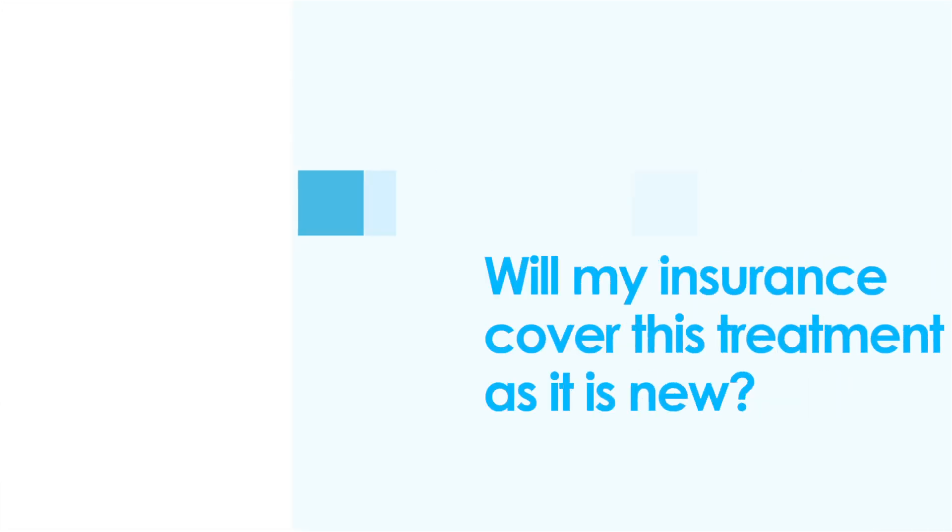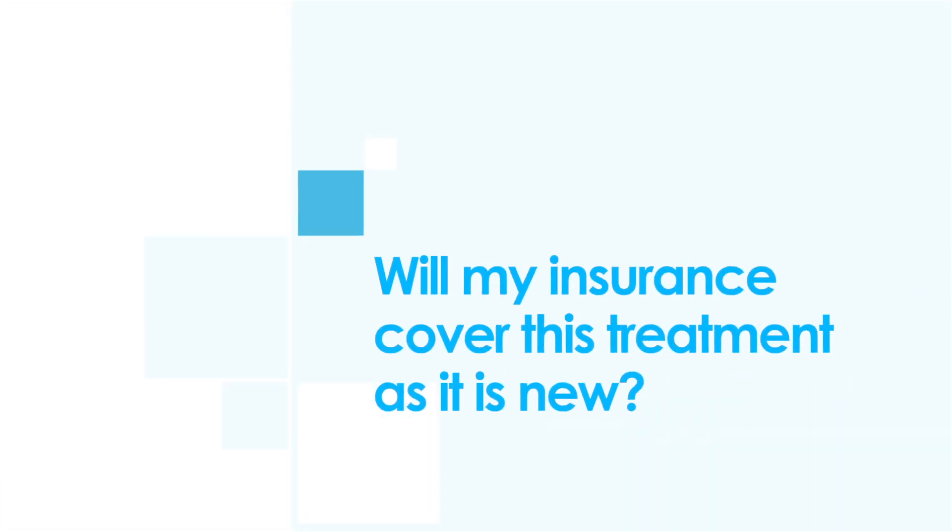You will need to see a consultant who is certified to perform this treatment. The treatment is recognised by all major UK private health insurers.